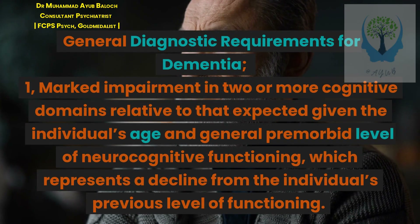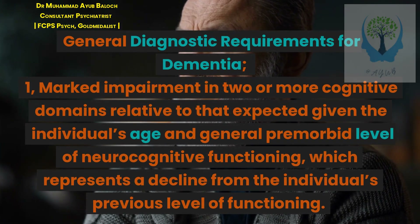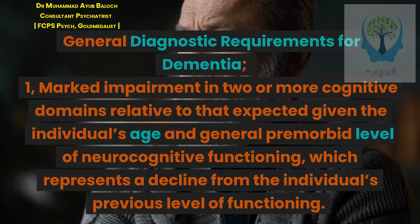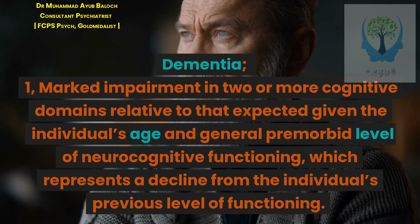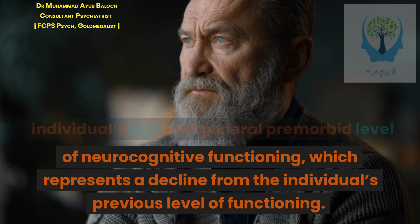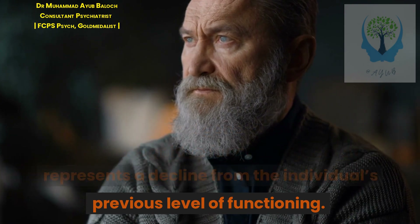General diagnostic requirements for dementia. Criterion 1: Marked impairment in two or more cognitive domains relative to that expected given the individual's age and general premorbid level of neurocognitive functioning, which represents a decline from the individual's previous level of functioning.